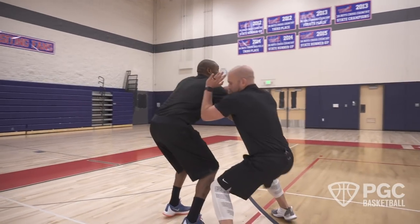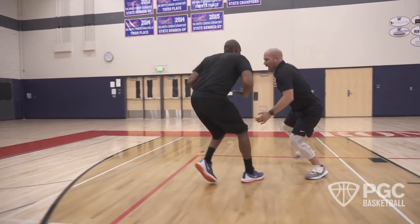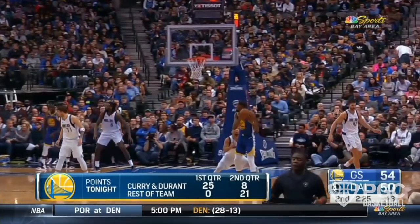On the catch, I'm in his bubble, taking away two options and battling for the third. As Jason attacks left, I'm sprinting, leaving a reactionary gap and forcing him into his pull-up jumper.